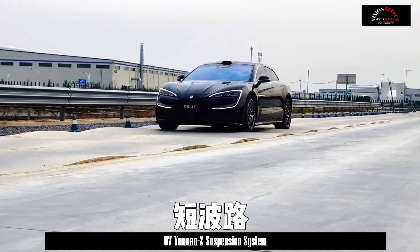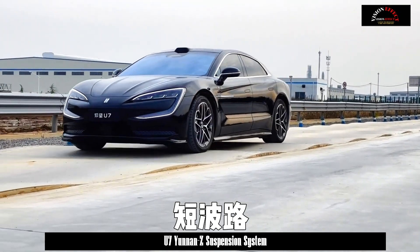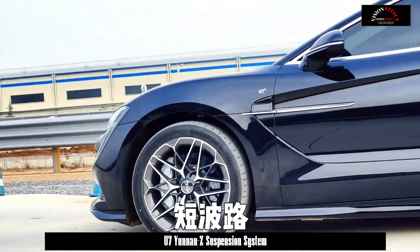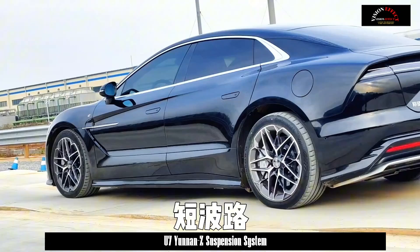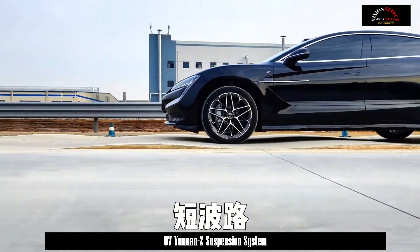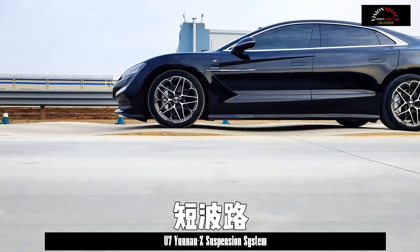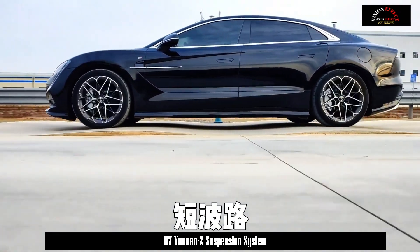Yongwang Automobile's third model to be launched, the Yongwang U7, is also equipped with Yunnan Z suspension. Positioned as the flagship sedan, the U7's Yunnan Z suspension is tuned for greater comfort. We went to BYD headquarters to experience the new U7's Yunnan Z suspension system.